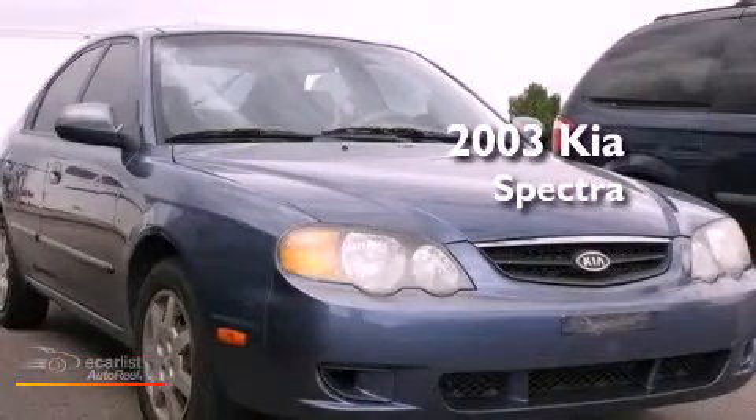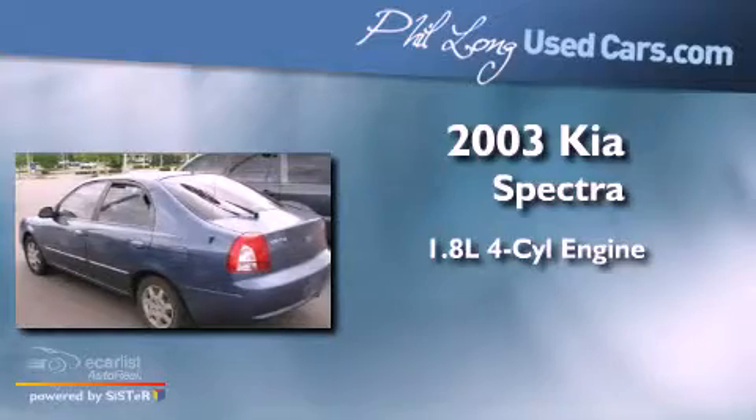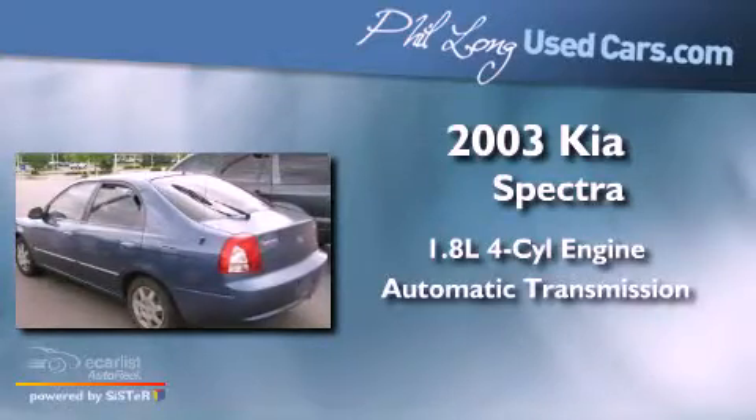This is a 2003 Kia Spectra. It features a 1.8 liter four-cylinder engine and an automatic transmission.